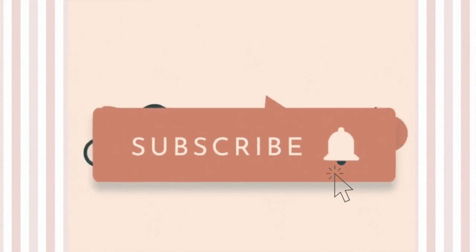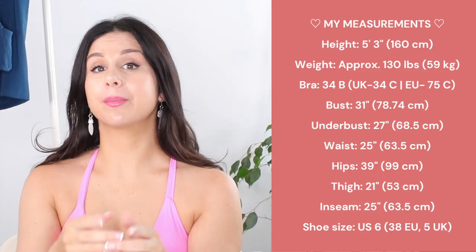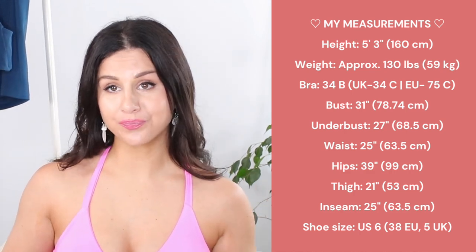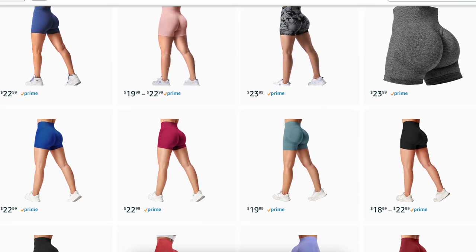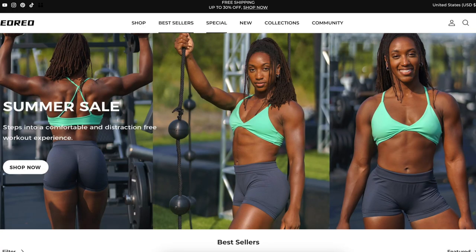Definitely hit that subscribe button if you love videos just like this. Everything is in my true size small — you can find my measurements right over here as well as in the description box below. You can order these pieces directly from Amazon, but if you order straight from their website, you can use my code GATA and it'll give you 15% off your entire order, so you actually save more money going directly to their website. Thank you so much to Yoreo for sponsoring today's video.